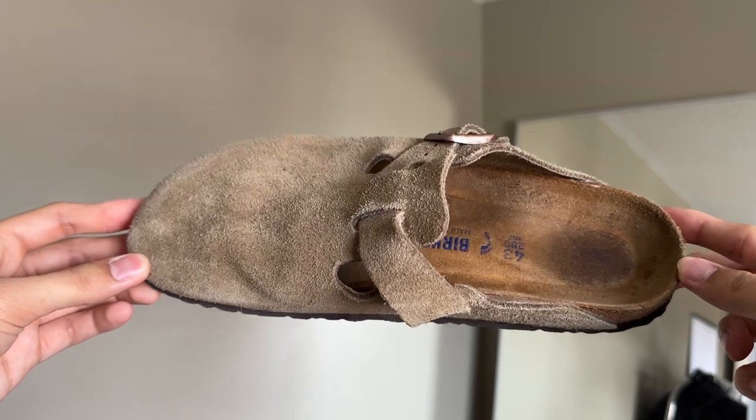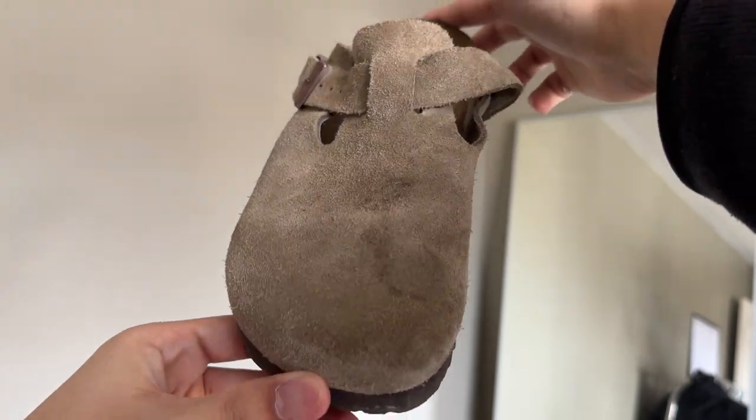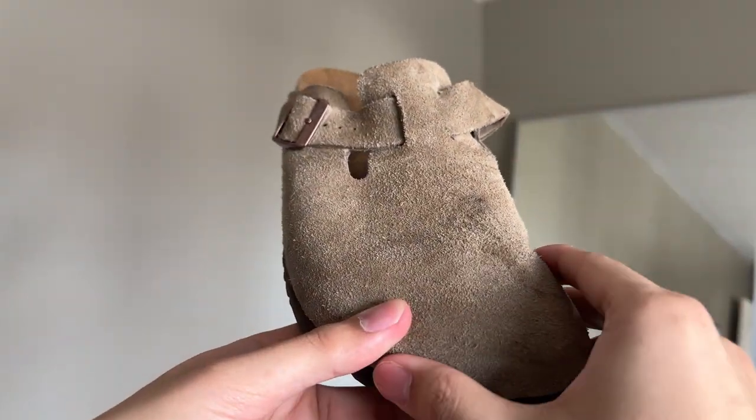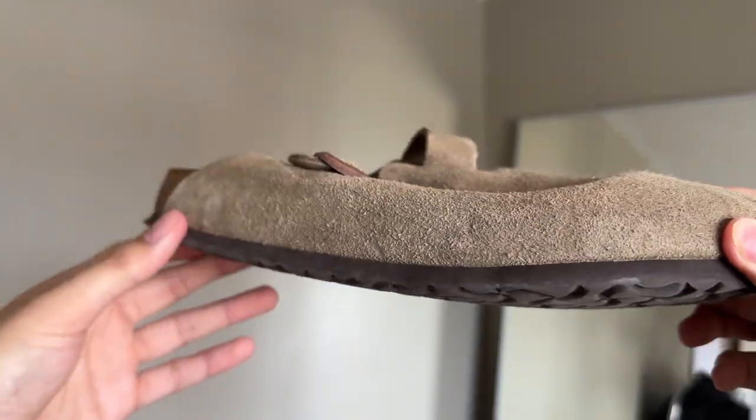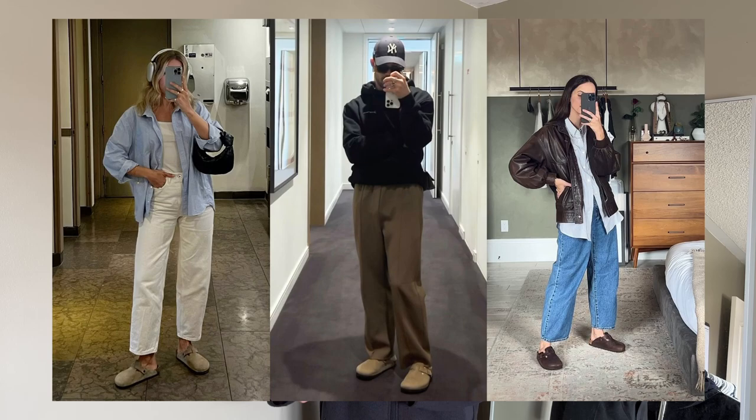They come in a plethora of colors and materials. The most popular version is probably the suede taupe, which is the one I have here. From my experience, the suede version doesn't hold its shape as well as the leather version and kind of flops down when you aren't wearing it, making it a bit tricky to put on. Depending on how you style them or where you're from — like Seattle or British Columbia where it rains a lot — you might want to opt for the oiled leather version, which you can treat with DWR spray for water resistance.